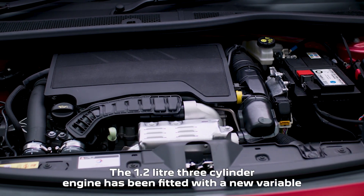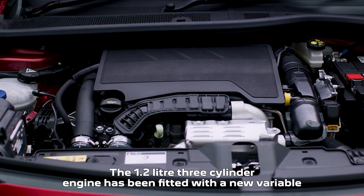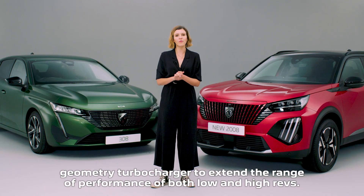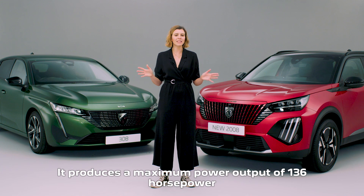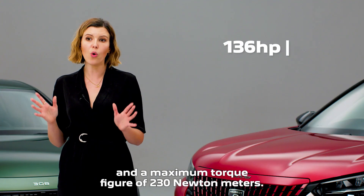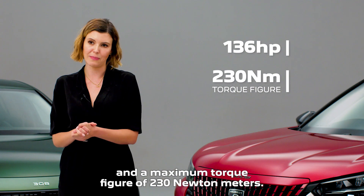The 1.2-litre three-cylinder engine has been fitted with a new variable geometry turbocharger to extend the range of performance at both low and high revs. It produces a maximum power output of 136 horsepower and a maximum torque figure of 230 newton metres.